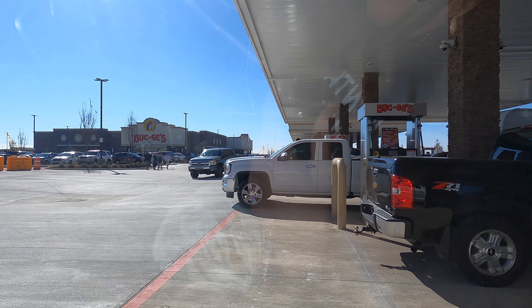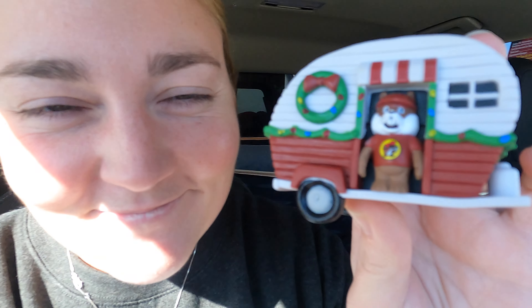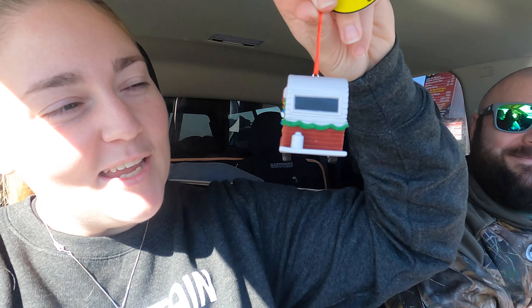First stop with the camper is Bucky's, so I figured it was only appropriate. It's a Christmas ornament — it's so cute, it's a little camper! We love Bucky's, we go there all the time every chance we get.